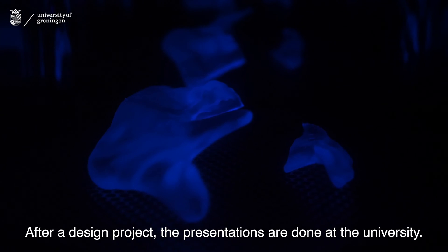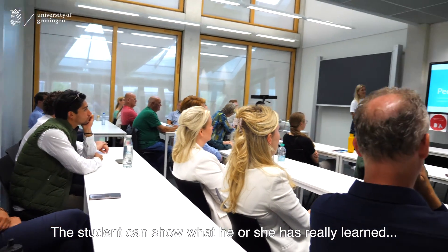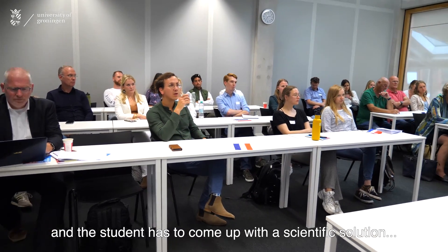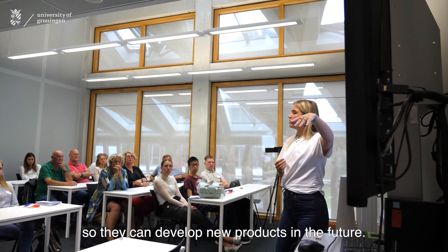After a design project, the presentations are done at the university. The student can show what he or she has really learned in the last four to five months in the company. In the design project of IEM, the questions are coming from the companies, and the student has to come up with a scientific solution so that they can develop new products in the future.